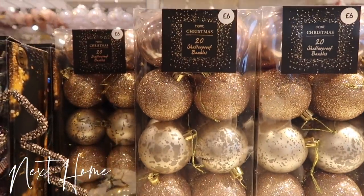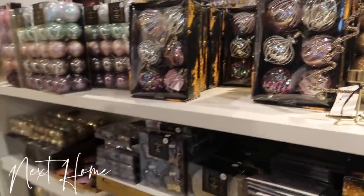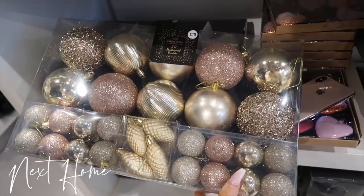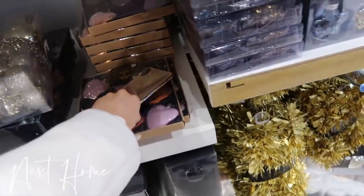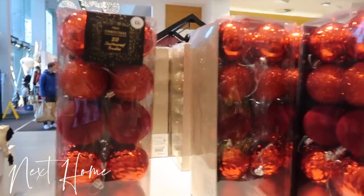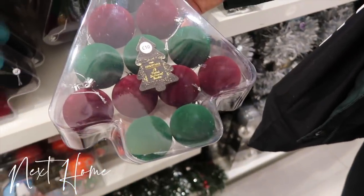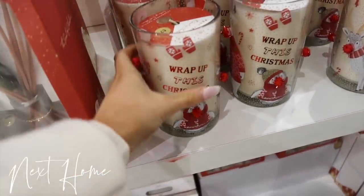There's a set of 20 rose gold Christmas baubles and they're only £6. They've actually got so many nice ones — look at those ones over there. It's £10 for 50, and they're shutter proof, which is good if you've got a cat. I might actually get these for my tree — they're so nice. They've also got them in red and silver. I love these velvet red ones. They kind of look like pool table balls! This little festive spice candle would make such a nice little gift or stocking filler — and that's only £7.